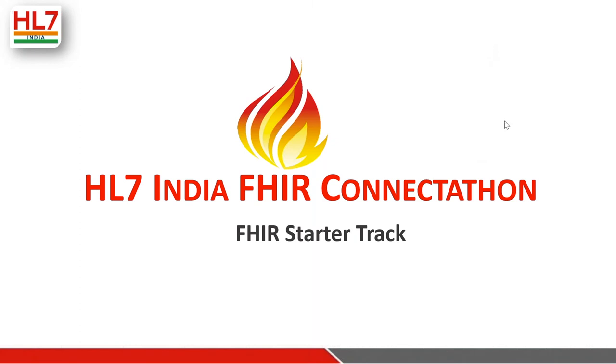A question about certificates: yes, you will receive a participation certificate from HL7 India at the end of the Connectathon if you participate on Friday, Saturday, and Sunday. On the question of training hours: there is no formal training as such — everything is learning by doing. Each track's details will be published on the Confluence page, which will be the source of truth and will be updated frequently.